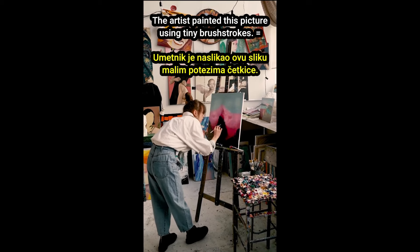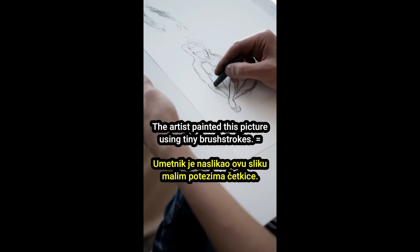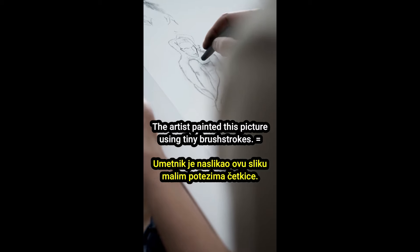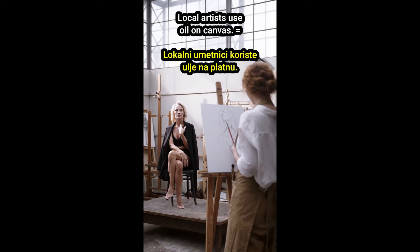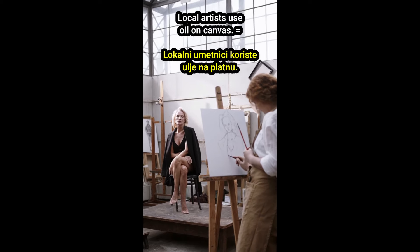The artist painted this picture using tiny brush strokes. Umetnik je naslikao ovu sliku malim potezima četkice. Local artists use oil on canvas. Lokalni umetnici koriste ulje na platnu.